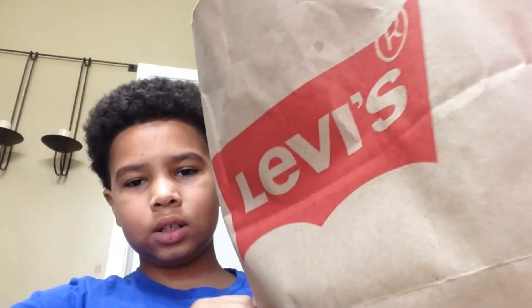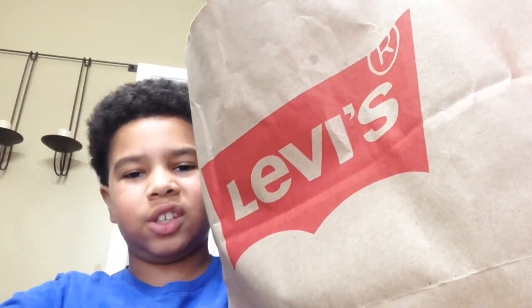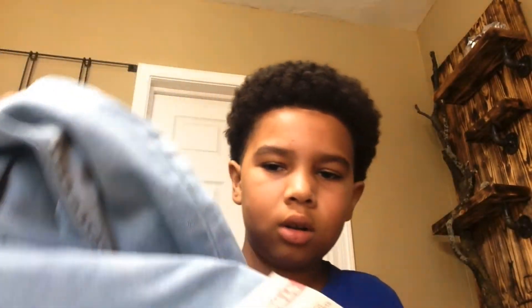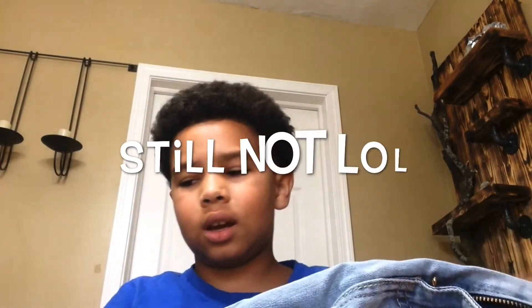I got a pair of Levi's from the Meridian Mall. It's probably backwards on camera, but I got another tapered pair — a little bit lighter than the other ones and not ripped. I got these from the Levi's store at the Meridian Mall. See how it says 'stretch' right there? They do stretch a little bit, which is good for your joints — like if you want to run and stuff like that.